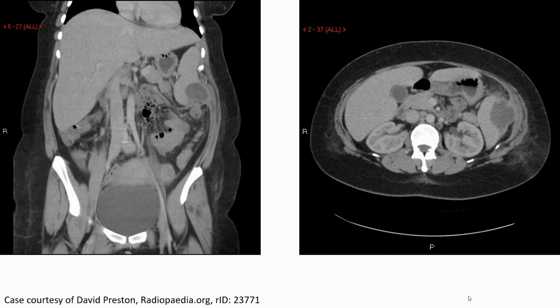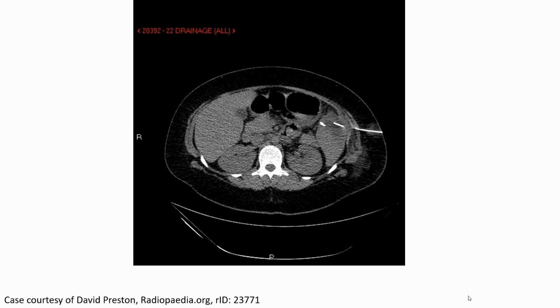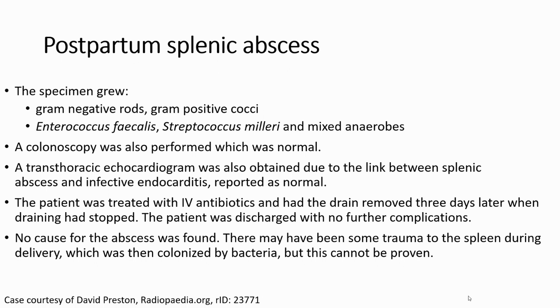CT imaging demonstrated a complex cystic lesion in the spleen, seen in both coronal and axial planes. This image shows the splenic region after wash and drainage with a drain placed. The specimen culture grew gram-negative rods, gram-positive cocci, Enterococcus faecalis, Streptococcus milleri, and mixed anaerobes.